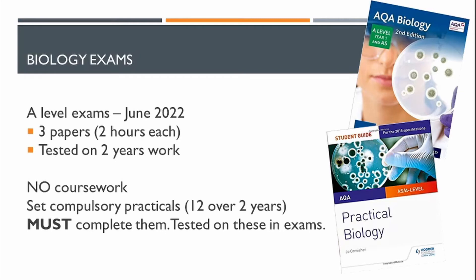In terms of entry requirements, we ask for five grade 4s at GCSE, the same as all subjects across the academy. Because of the maths requirement, a grade 5 in maths is desirable, along with a grade 5 in biology or double science.